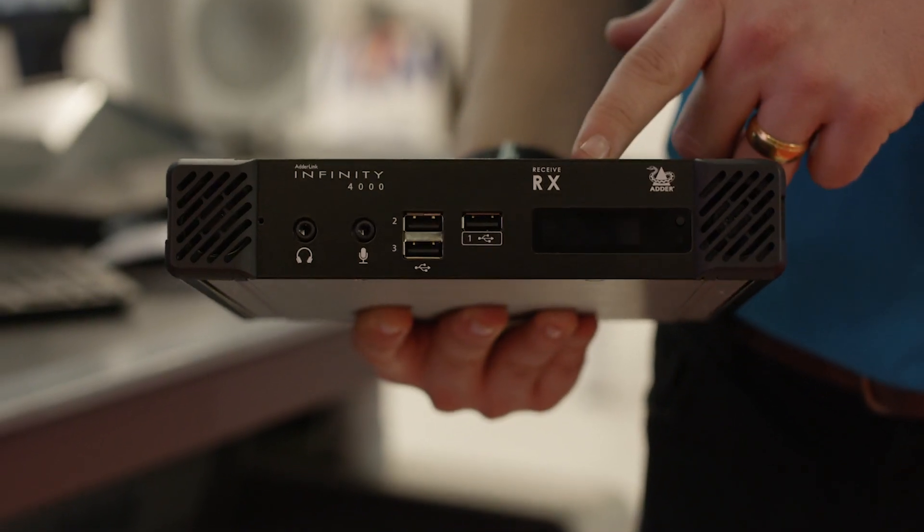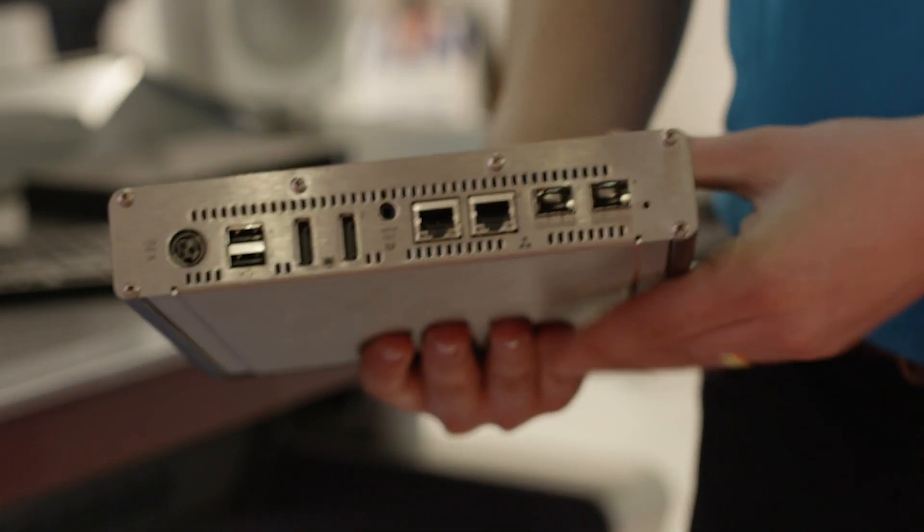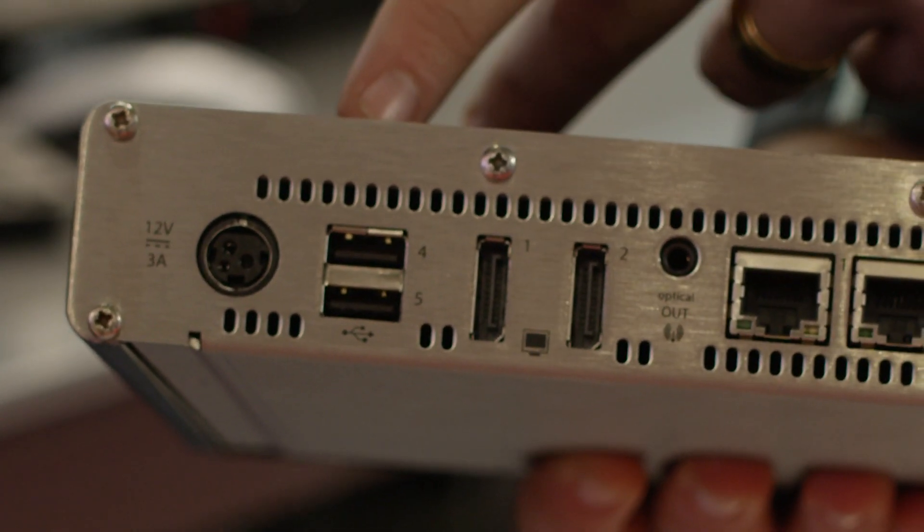Same USB solution, so you've got that fast switching — the ability to use keyboards, mice, touchscreens, but also any other devices that you might want to use over that USB 2 hub.